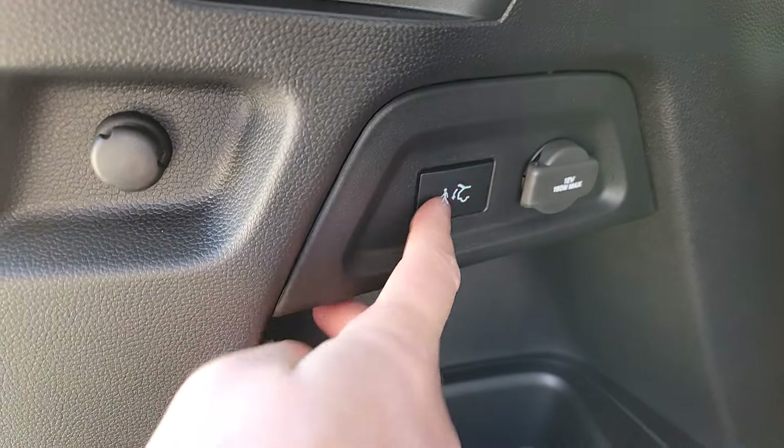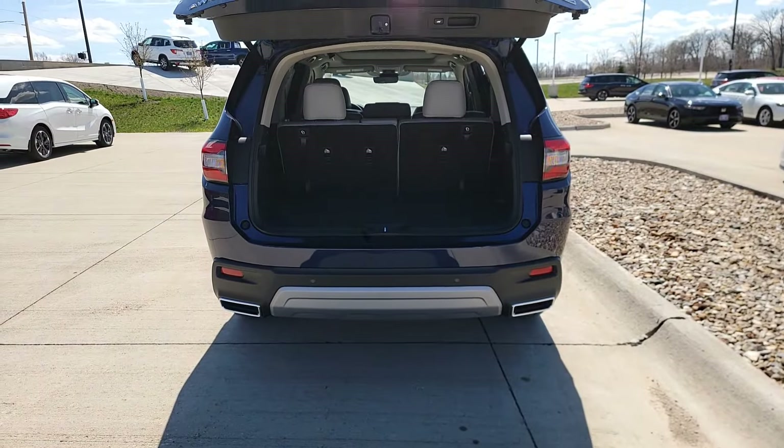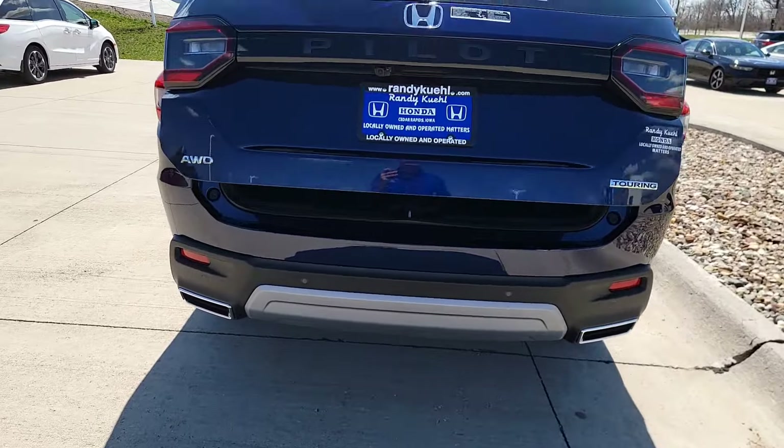There's also a little button here — when you click it, it turns green. So when I walk away with the key fob, it automatically closes the liftgate. If my hands are full, I don't have to worry about hitting that button at all.